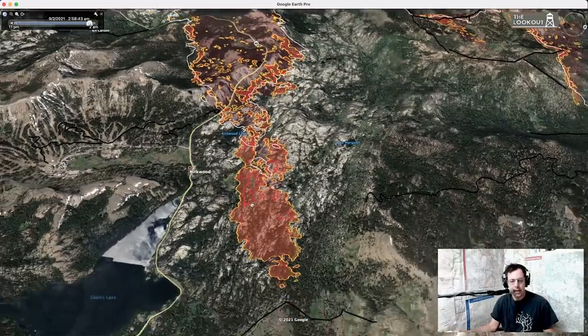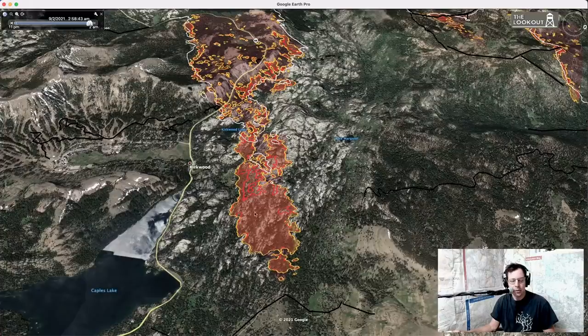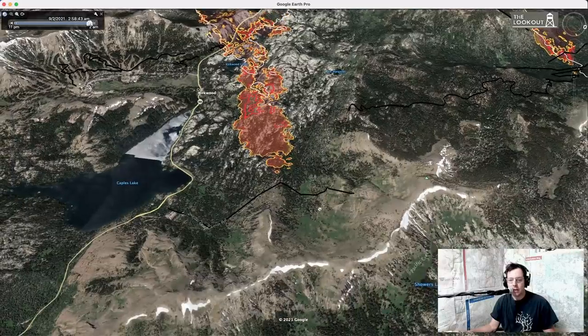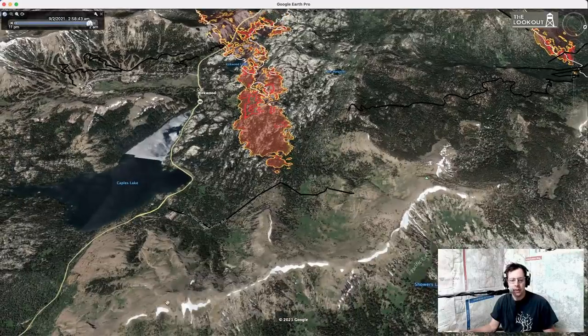Yesterday's perimeter shows the fire has continued to spot and spread through the granite. One thing we've got going for us is this high country — no snow there now, but the rim here is a barrier to fire spread. It has sparse fuels, and it's also a place where with the right visibility aircraft can be really effective, because 100% of the retardant gets on the ground rather than getting hung up in trees.